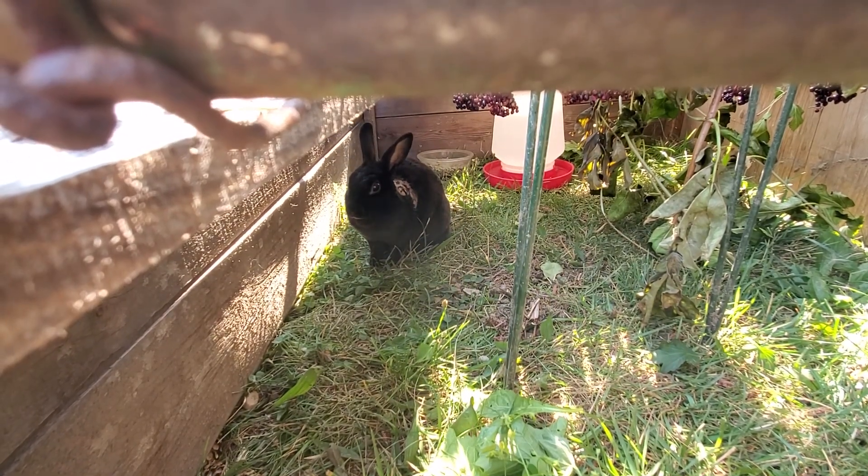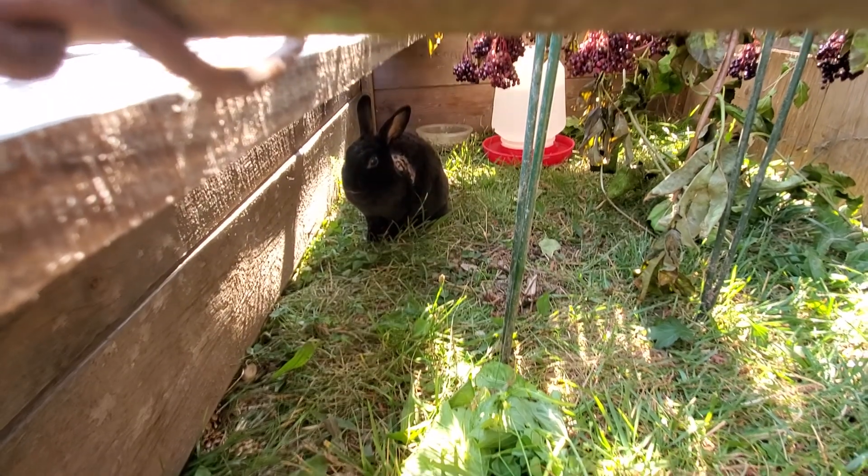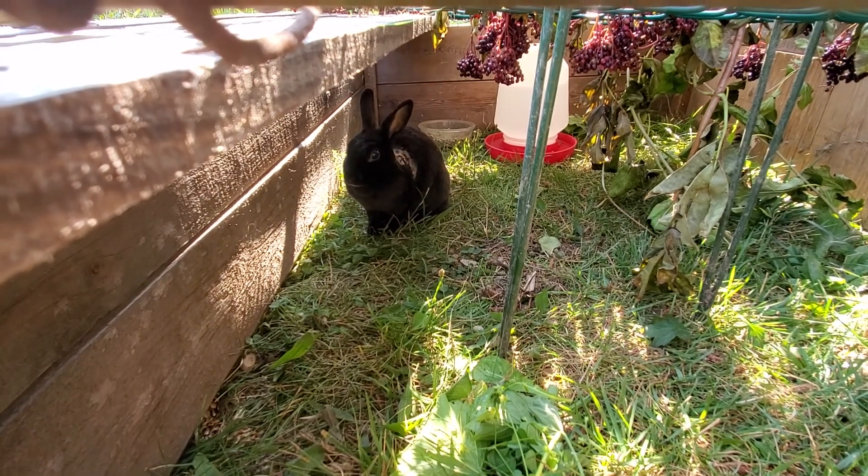Anyways, this is Compost Chicken Queens. Hope you have a lovely day, whenever and wherever you are, and whoever you are.